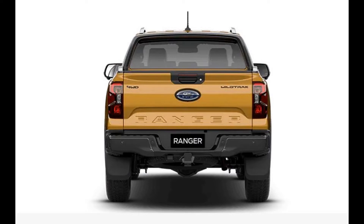The LED tail lamps attach onto the revised tailgate, which is now proudly stamped with Ranger, continuing the built Ford Tough look in the back.